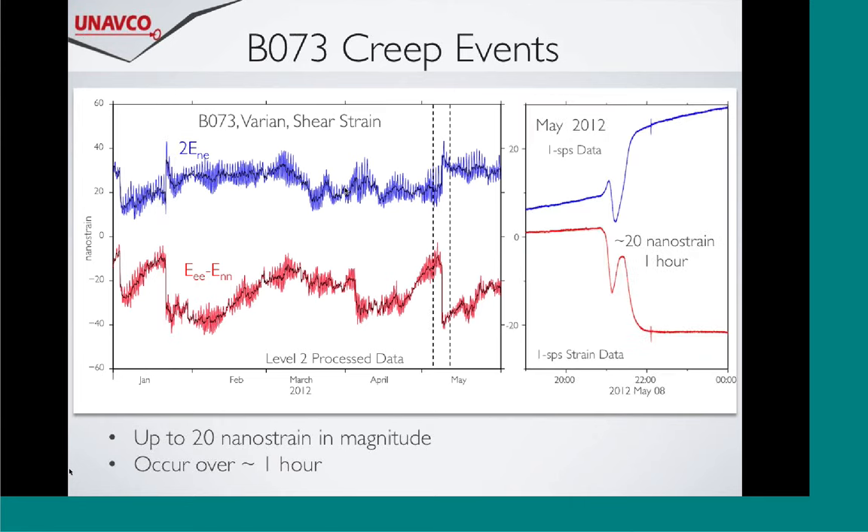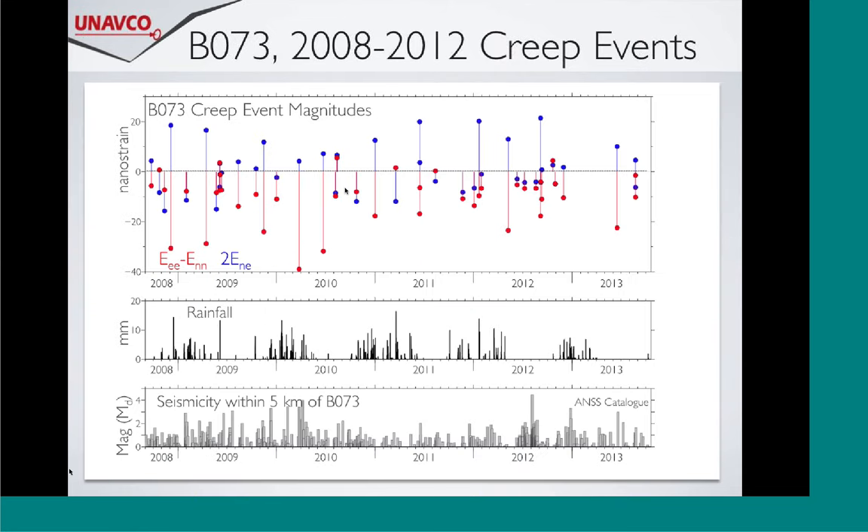Moving along to the May 2012 event - another example. This is a really lovely clean signal; you don't have to do a whole lot to this data to get a nice signal to model and work with. Here's a plot of all the creep events over the past five years. The red and blue are the different shear strains and the magnitude of the offset. Because these are surface instruments, you wonder about rainfall - the rainfall is plotted below, and we see creep events when there's rain and when there's no rain. So to a first order, they're not driven by rain.